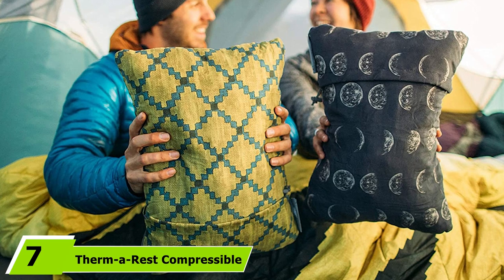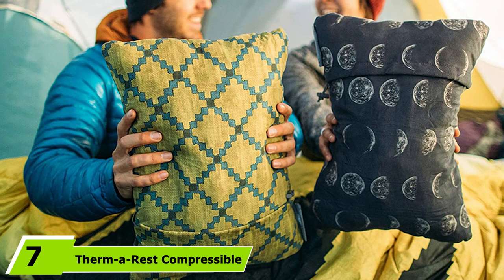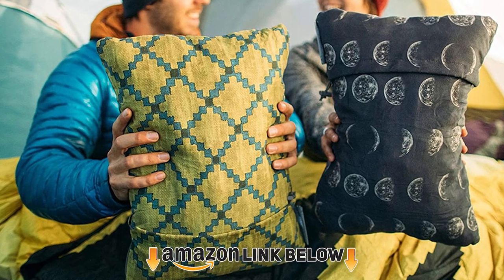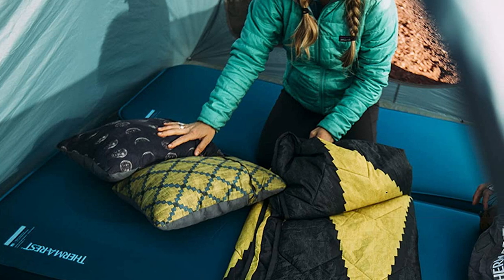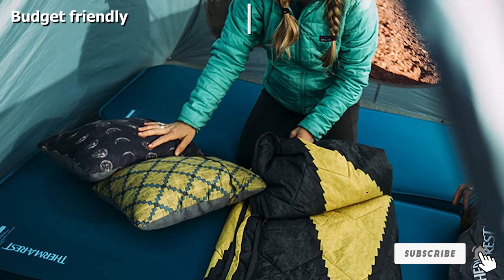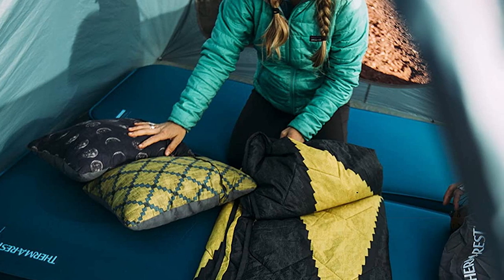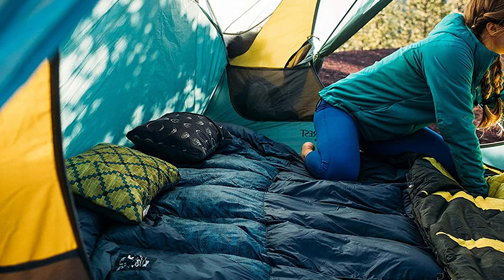Moving on to number 7, we have the Therm-A-Rest Compressible Pillow. If comfort is your main concern, then this is the best one on this list for you. It's one of the most comfortable backpacking pillows I've tried — I can compare it to the pillows I use at home, just more compact and resistant to dirt. This pillow might be a bit bulkier than the others on this list, but it's worth sacrificing if you're really prioritizing comfort.